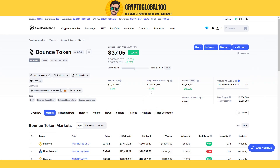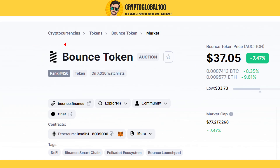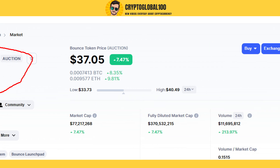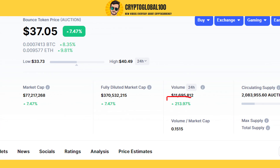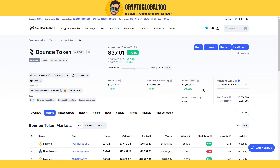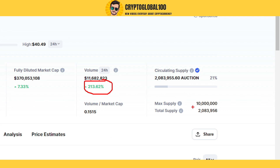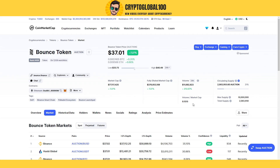Hello guys, welcome back to the channel CryptoGlobal100. This is a requested video by one of our subscribers to predict the Bounce token. This is my first video on the Bounce token and the first time looking at it. You can see a 213% volume increase over the last 24 hours. The total supply is 10 million, so it's a low-supply coin. It is on the blockchain of Ethereum and Binance Smart Chain.